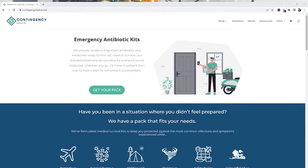Huge shout out to Contingency Medical, our sponsor for today's video. Contingency Medical provides emergency antibiotic kits designed to help you when you're out in the field for first aid, travel, or survival — whether it be camping, going to visit your in-laws, whatever life throws at you. Contingency Medical has specific medications to help you get through some of the tougher times until you can get seen by medical professionals. Some of the things they provide are medicines for nausea, motion sickness, ear infections, as well as antibiotics including Zithromycin, Z-Packs, and other antibiotics designed to help treat you and prolong your treatment until you can get to medical attention.